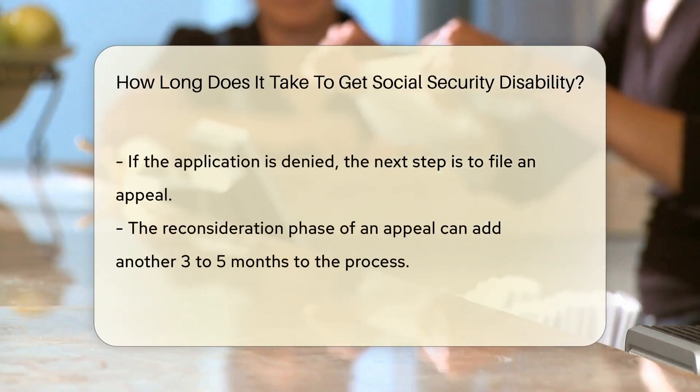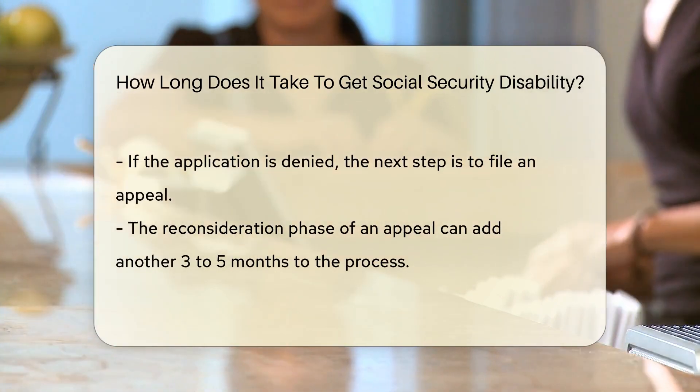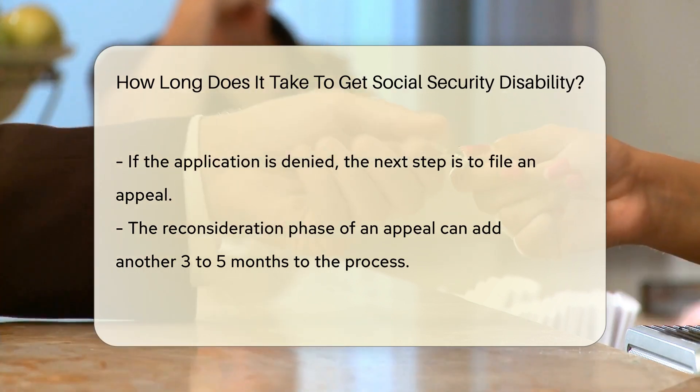Once the application is submitted, the waiting game starts. Typically, it takes three to five months to get an initial decision. But don't start the party just yet — this is just the first step.